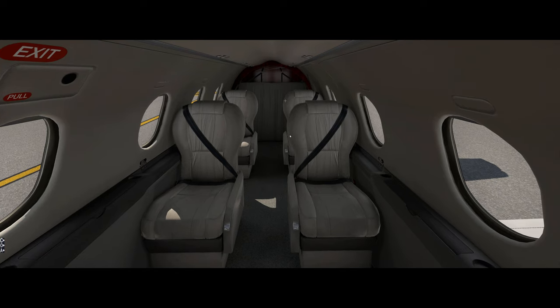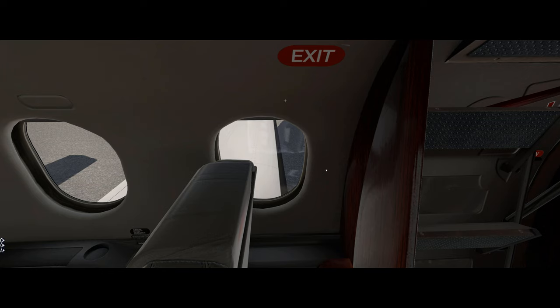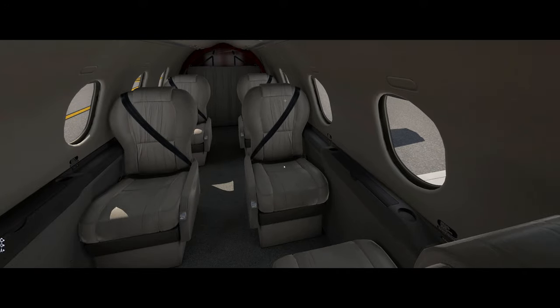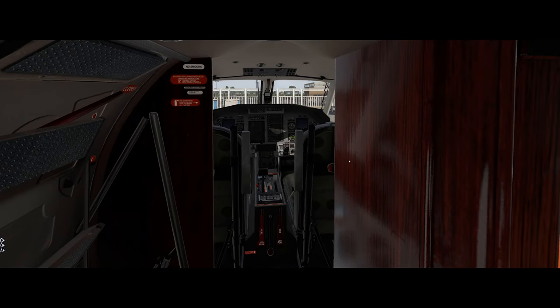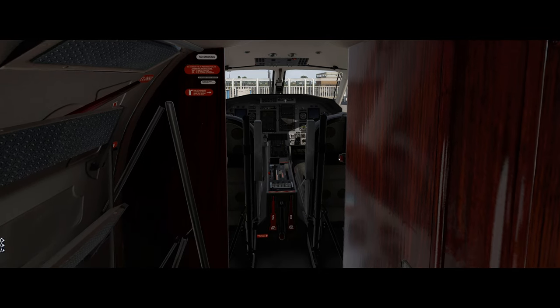Once everybody's loaded in, I'll do a quick jog around the airplane — we call it the last 360 — making sure the chocks are pulled or line service guys are ready to pull them, no doors are left open, all pitot covers are removed, and the airplane is ready to fly. Then I'll climb in, close the door, go up to the crew compartment, do my before-start flow and checklist, fire up, and go.